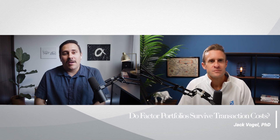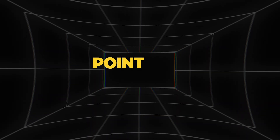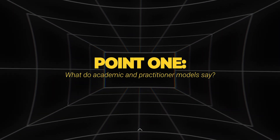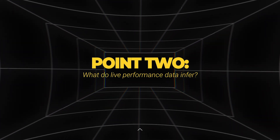The paper talks about the idea or concern that some factor investors may have — maybe factor portfolios work on paper, but if you try to translate them to real life and actually trade, there might be nothing left. There are two main points: what do academic and practitioner models say, and what does live performance data infer?